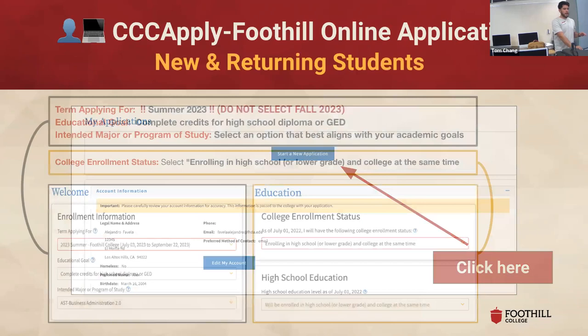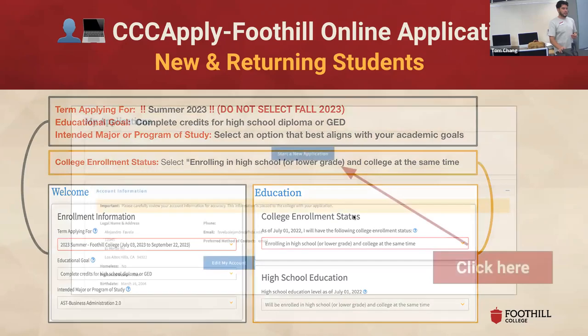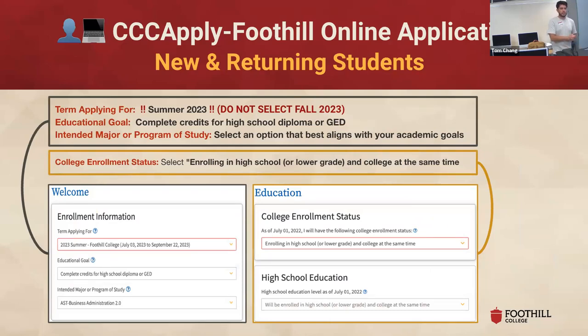You'll start a new application. Something important that confuses students a lot: when they ask which term you're applying for, you select summer, not fall. I know this is fall semester for you, but Foothill College is on the quarter system, meaning our fall quarter doesn't actually start until September 25th. Because your class starts today, we have to categorize it as a summer class — that's just how our scheduling works. So when you get to that question, just select summer and please do not select fall. When you get to your enrollment status, select 'enrolling in high school or lower grade in college at the same time.' Once you read it, you'll think 'yep, that's me' — but sometimes students end up selecting something different, and we obviously don't want that.